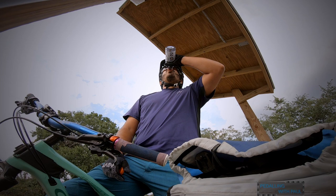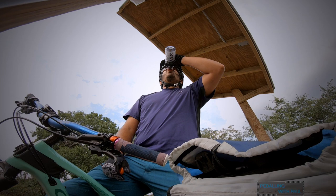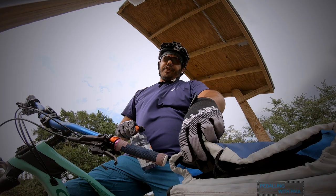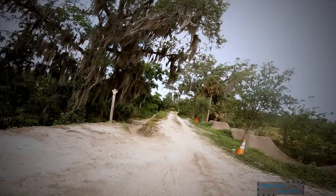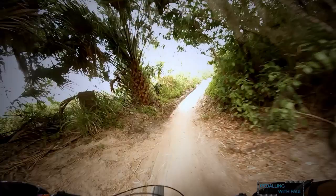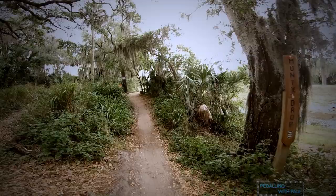Hydrate a bit and then we're going to go check out the Monty table. That little bit of rain is coming in — that's okay. Battery swapping. I'm going to go check out the Monty drop.